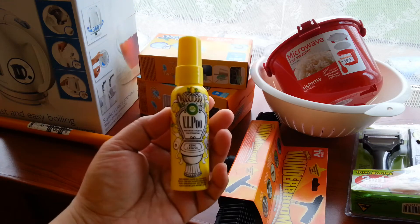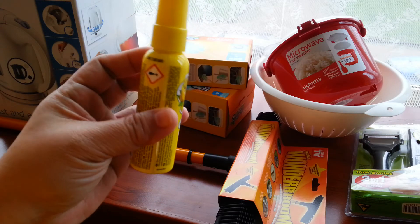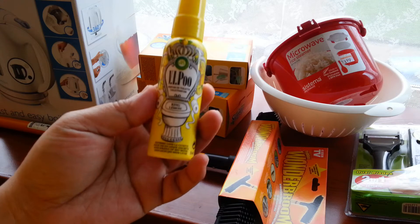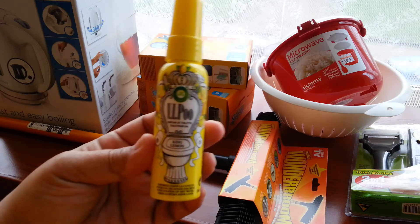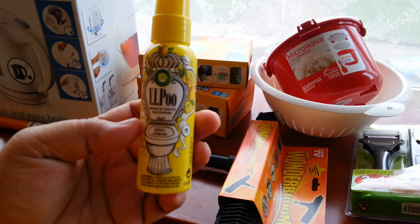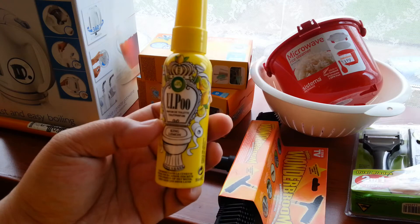This one — my children found it at the store. I thought it was to disinfect the toilet seat, but it's actually for covering the odor when you're doing that second thing. It's in lemon scent. This one costs 7.49 euros.